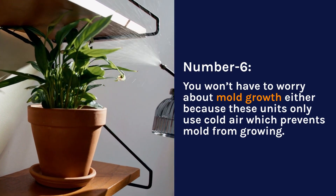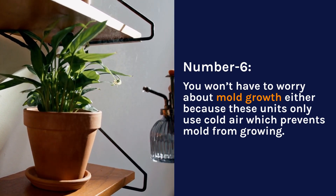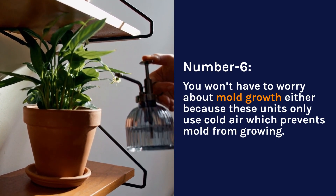Number 6. You won't have to worry about mold growth either because these units only use cold air, which prevents mold from growing.